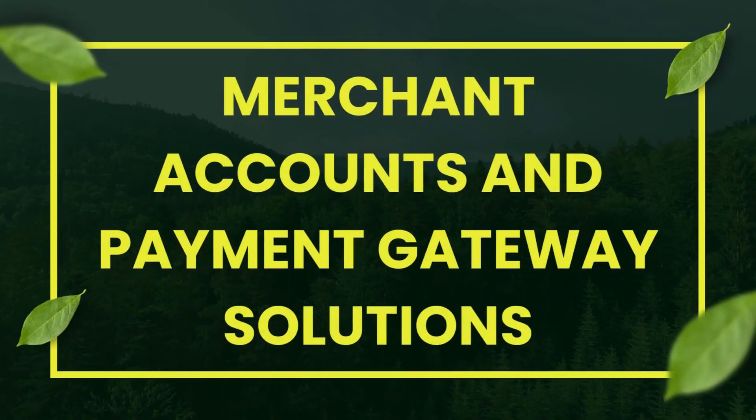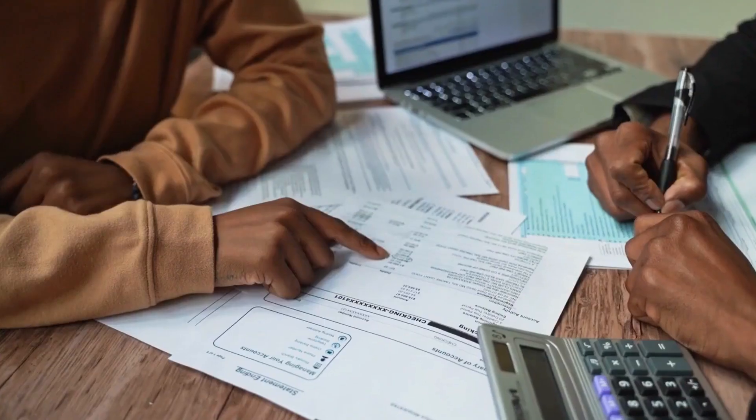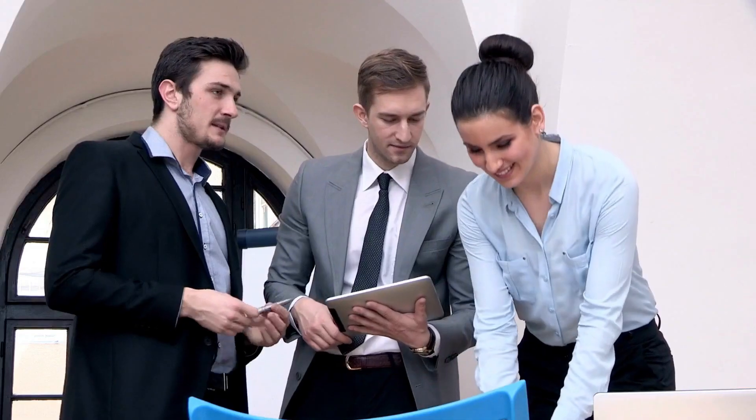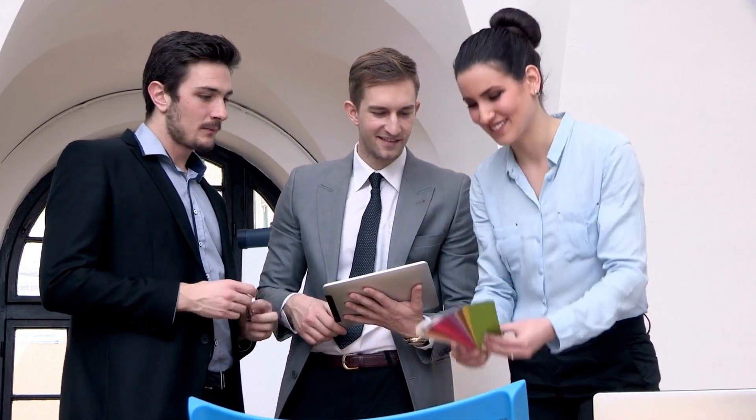Merchant Accounts and Payment Gateway Solutions: Understand the role of merchant accounts and payment gateways, and how to choose the right ones that meet your business requirements.